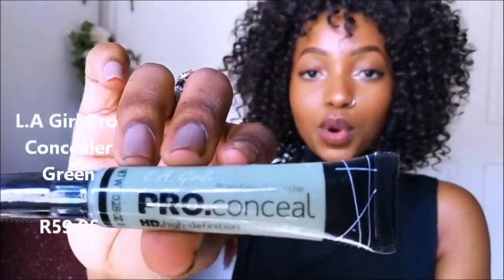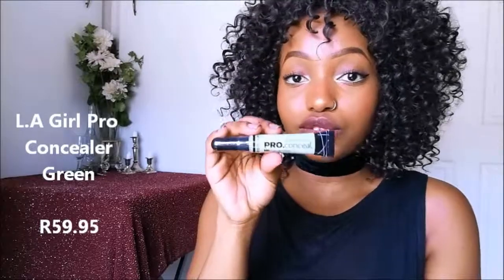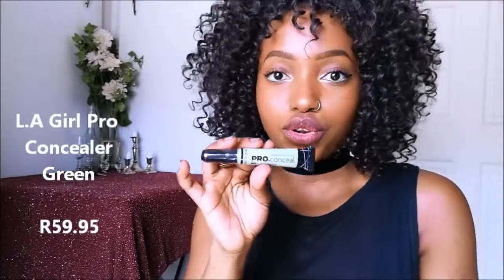Last but not least from Dischem, I bought the LA Girl Pro Concealer. Apparently the green ones help with redness and dark circles, so I'm definitely going to try this out in my next tutorial. I'm going to try all these makeup products in my makeup tutorial, so look out for that. And now we're moving over to Clicks.